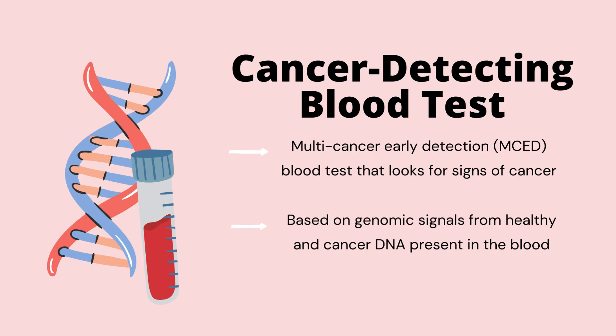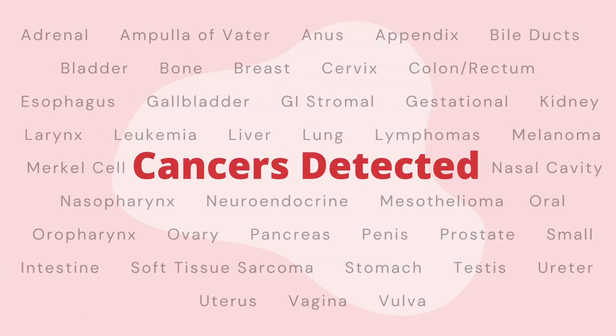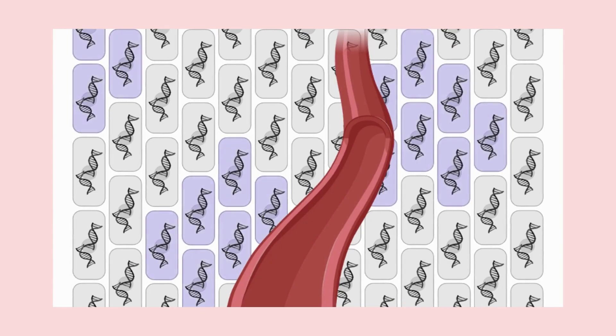Following this finding, your healthcare provider will be able to recommend next steps. These often include further cancer screening through imaging tests and biopsies. This test currently detects 52 types of cancers in the human body through a simple blood test. You may be wondering how a simple blood test is able to detect cancer. Well, all cells — healthy and cancerous — shed DNA into the bloodstream.